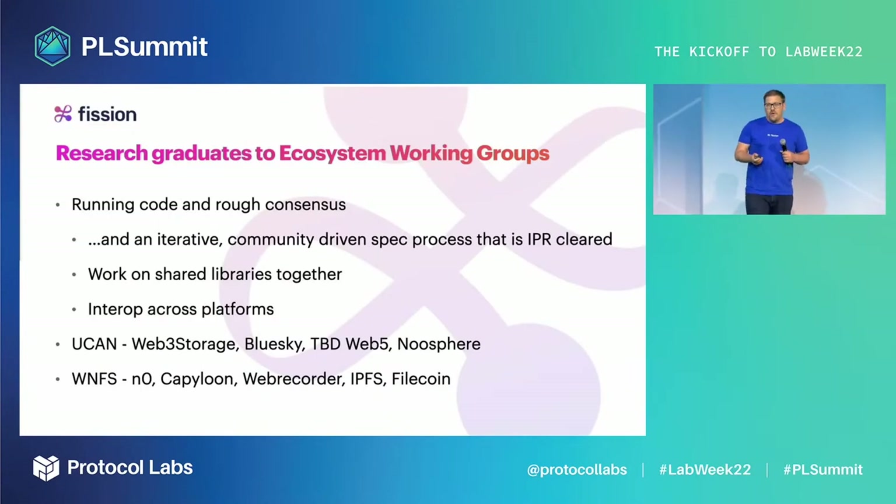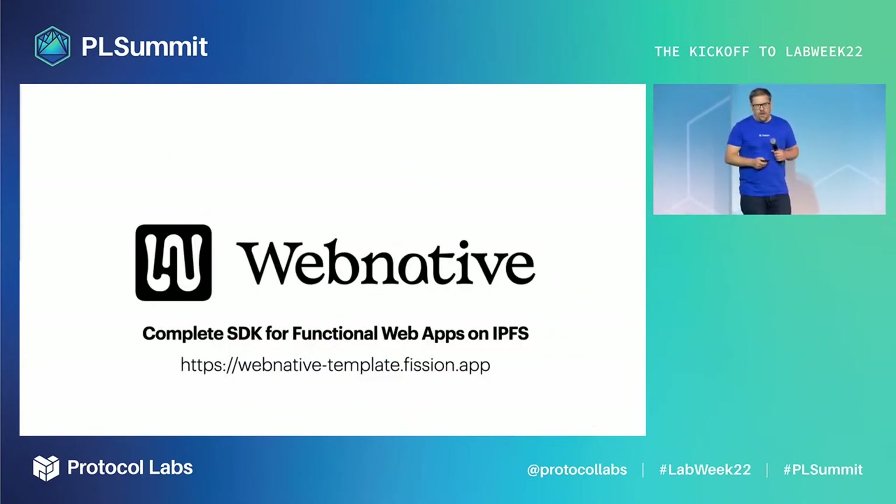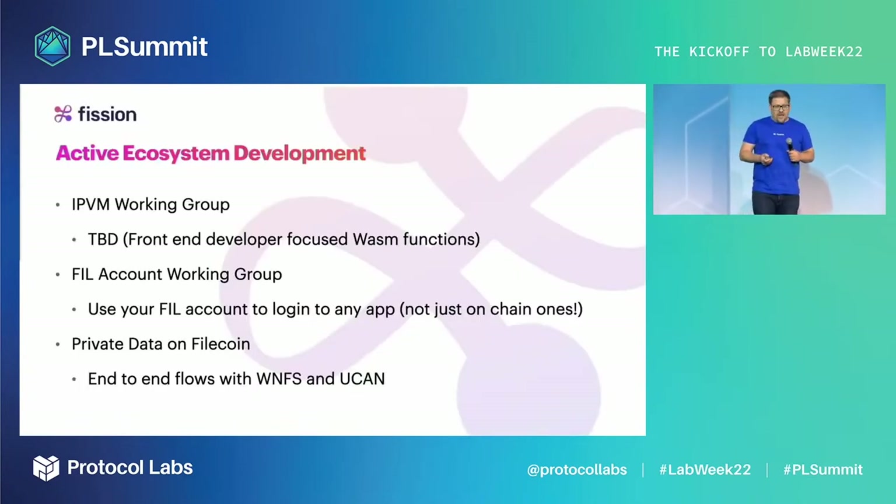There are amazing folks already building on top of this, both within the PLN and beyond. You'll hear more later in this presentation about how Web3 Storage is adopting UCAN, and we hope it can spread everywhere, connecting our ecosystem better. Webnative is what Fission takes to mean that any front-end developer can take this stack and build on top of IPFS today. We have a number of things in active development, including sessions this week about the Filecoin Account Working Group and private data on Filecoin.